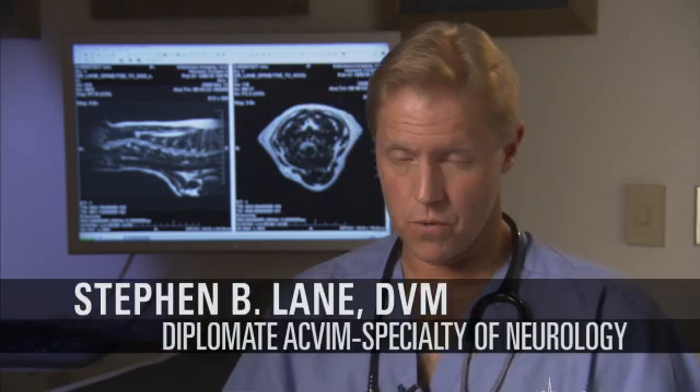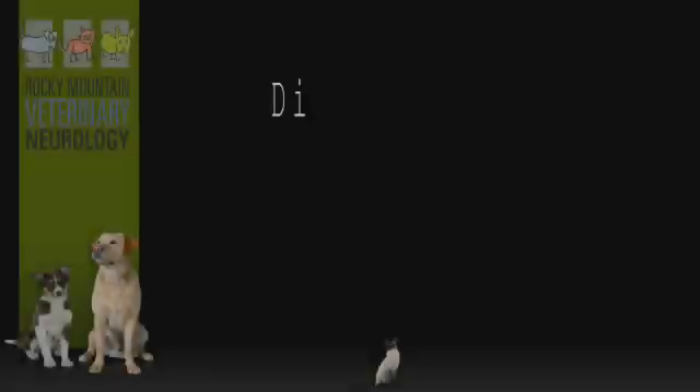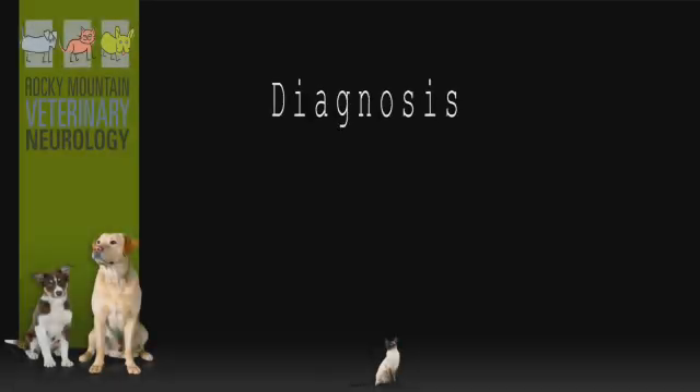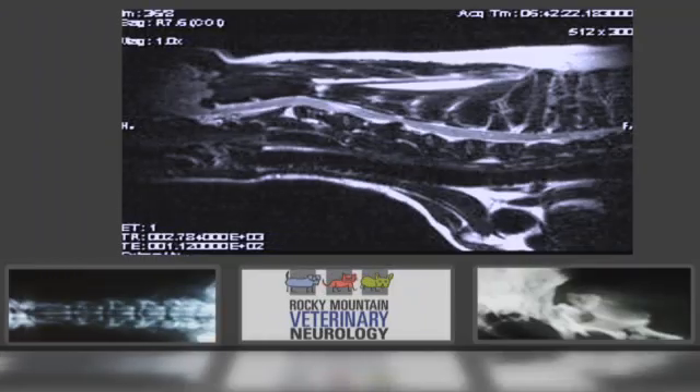Spinal related injuries to small animals encompass both external trauma with either bruising or fracture or luxation of the spine, or internal trauma. Currently, diagnosing the disease is the most important thing, and with the advent and application of magnetic resonance imaging in small animal medicine, we are now able to diagnose them rapidly and accurately.